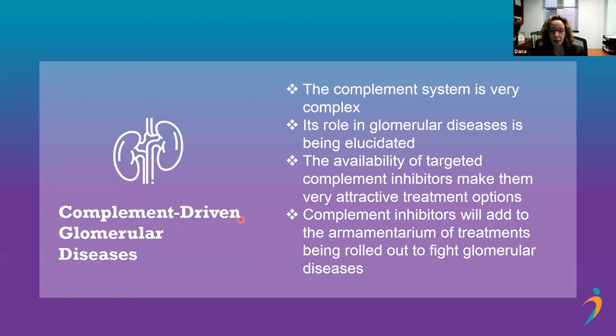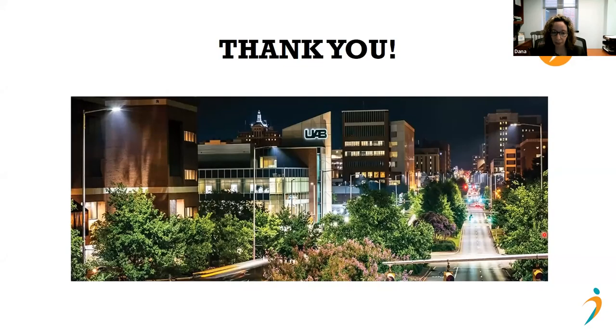The role of the complement system in glomerular diseases is being elucidated — this is relatively recent data that we're now turning our attention to. Available targeted complement inhibitors make them very attractive treatment options. The goal is to give enough to control disease without causing problems, especially infections. Complement inhibitors will add to the armamentarium of treatments for glomerular disease, and in the future they may be used in combination with other drugs as well.